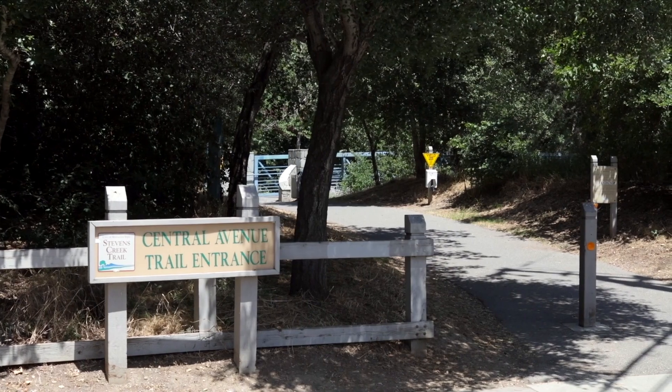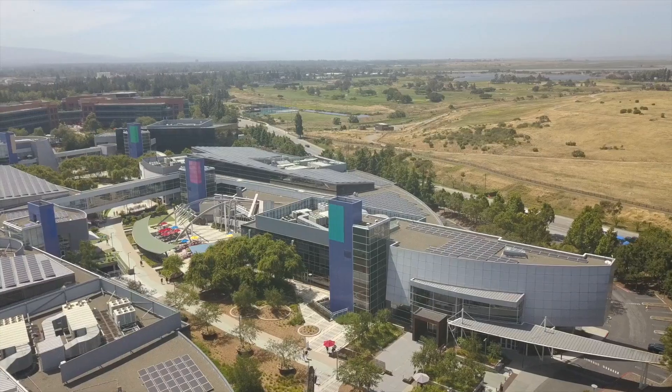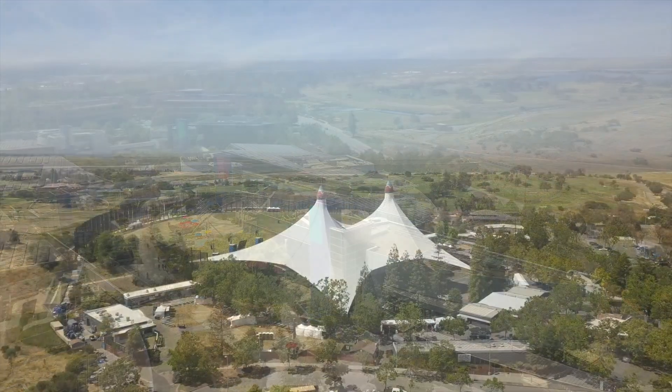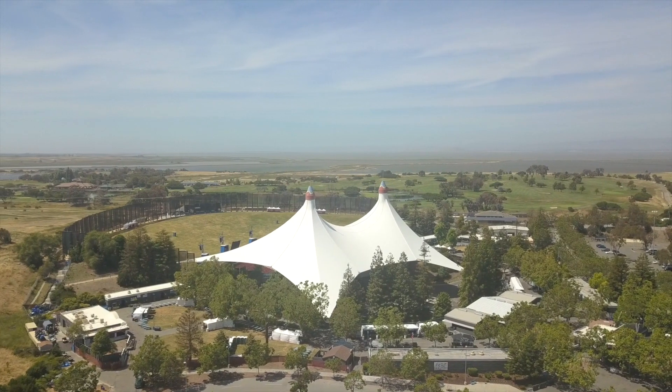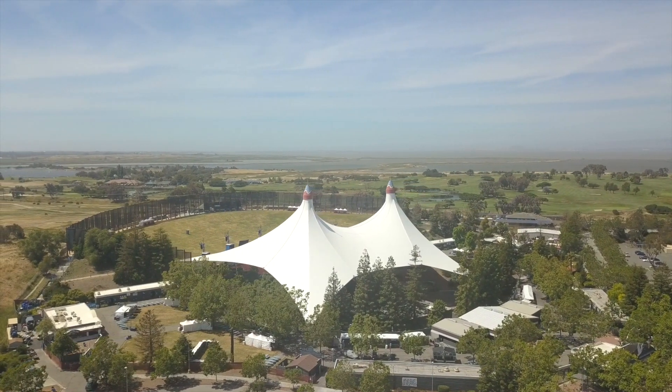Or grab your bike and take the Stevens Creek Trail to Shoreline Park, home to the sprawling Googleplex campus. Or even watch your favorite band play at the popular Shoreline Amphitheater, a venue for a variety of music concerts in the summer.